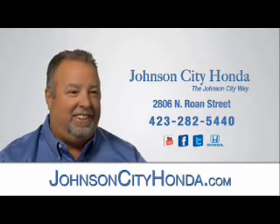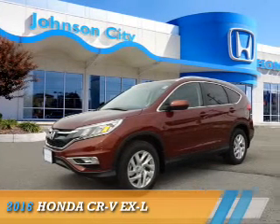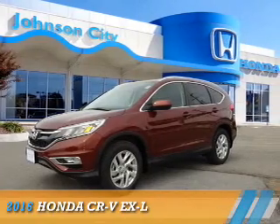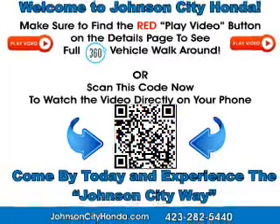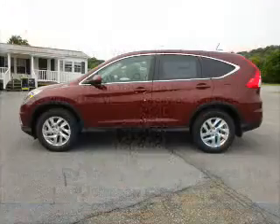Johnson City Honda, Johnson City. Presenting the 2016 Honda CR-V. It's powered by a 2.4 liter 4-cylinder engine and a continuously variable transmission.